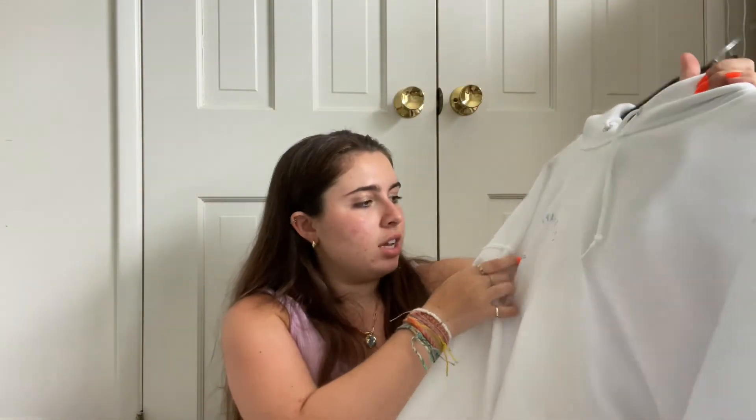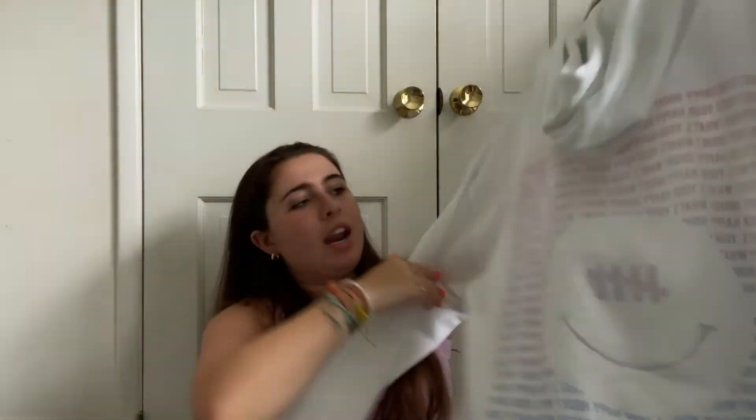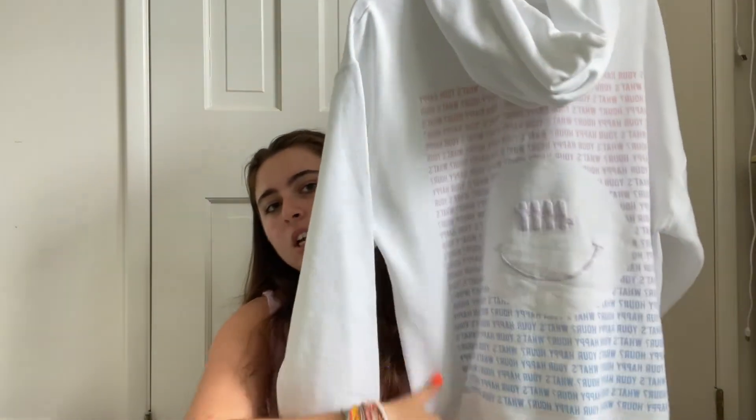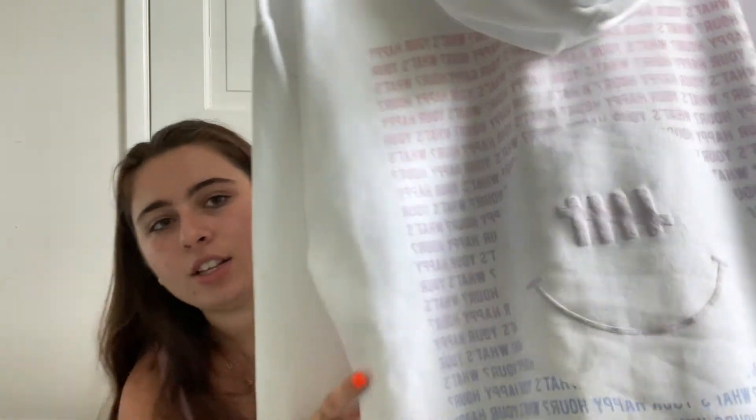I also got this sweatshirt from a brand called What's Your Happy Hour — they also have a college tees Instagram and brand. It says "It's happy hour" and the back has a smiley face and a bunch of things that say "What's your happy hour." I think it's adorable. It's like a little bit of a puff font on the front but the back is just regular, and it's like a gradient. It's so cute. I love it for summer because happy time, summertime, always.